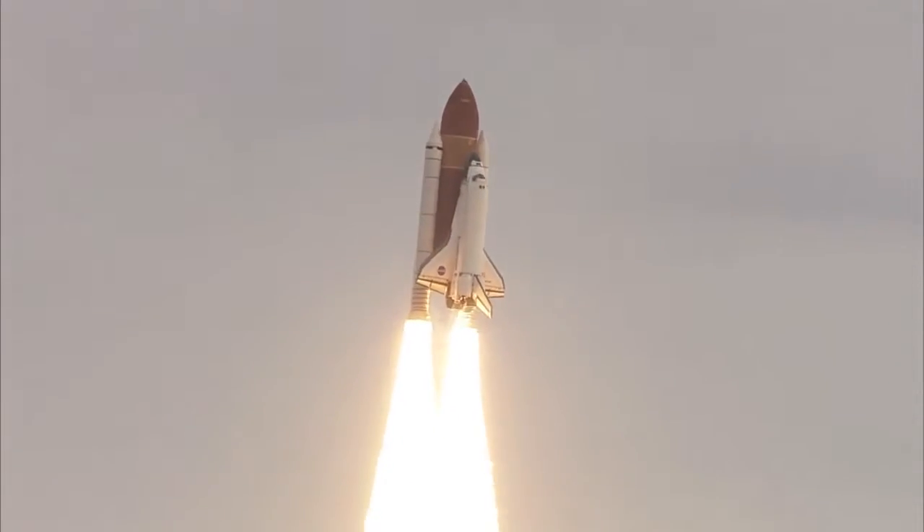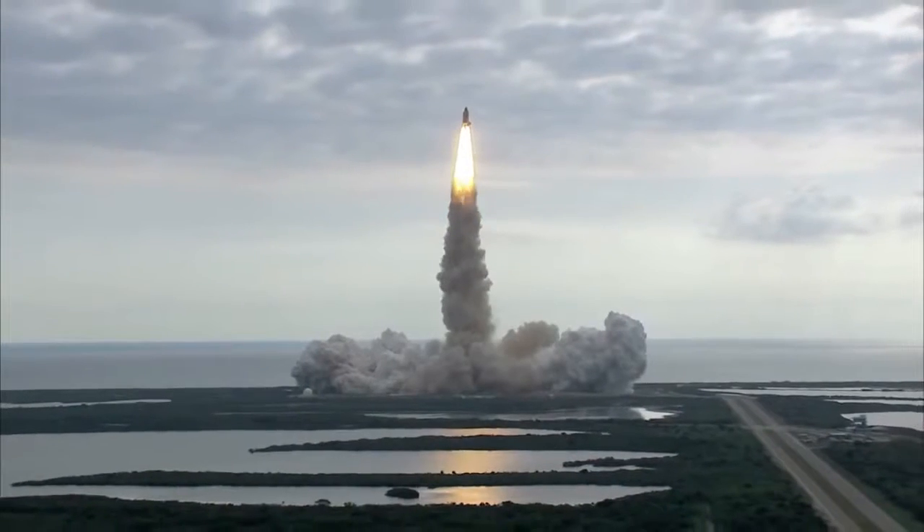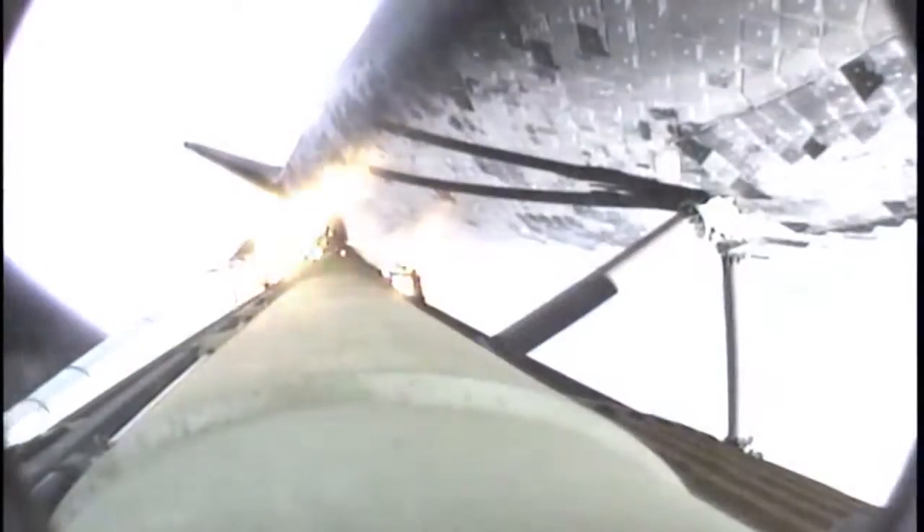Space Shuttle Endeavour lifted off Monday from the Kennedy Space Center for the International Space Station and STS-134. Commander Mark Kelly and his five crewmates began their mission with a picture-perfect launch at 8:56 a.m. Eastern.